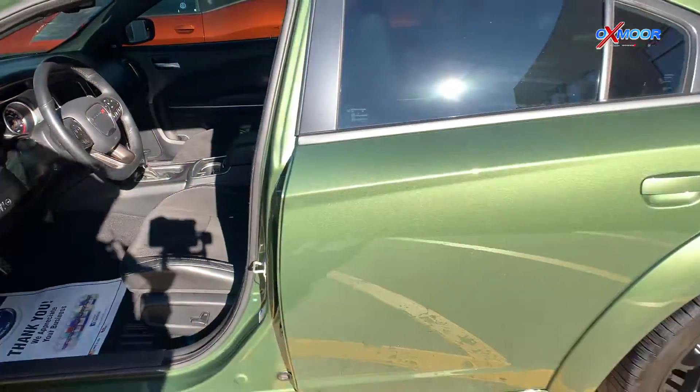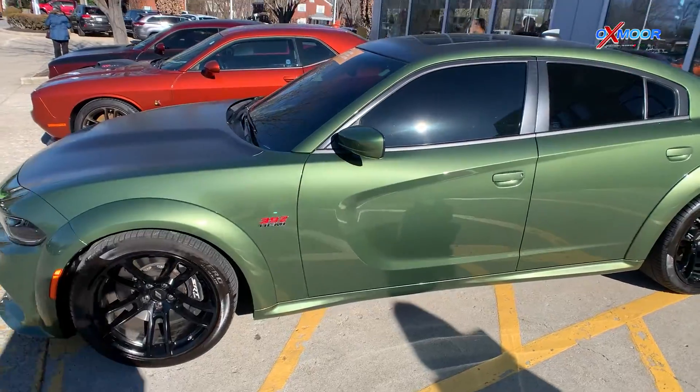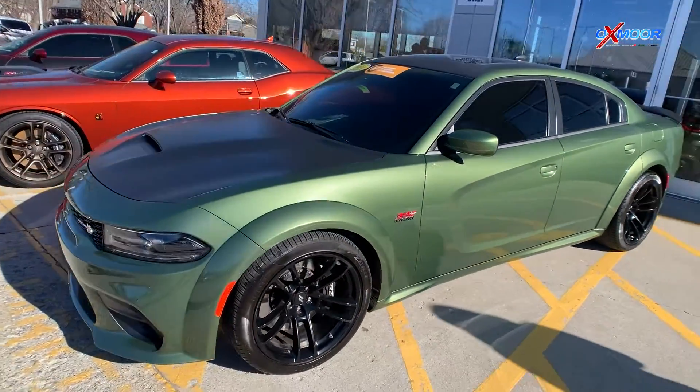The interior is in black heated and ventilated Napa leather. Mileage is 15,361 and the price is $59,000.